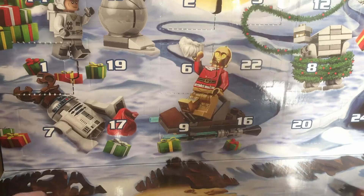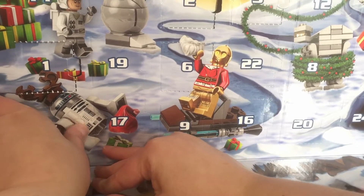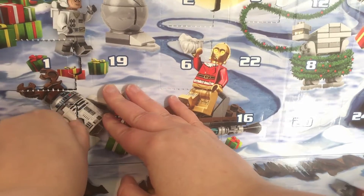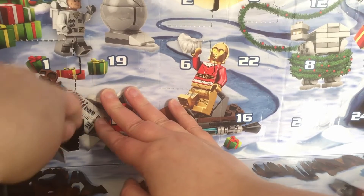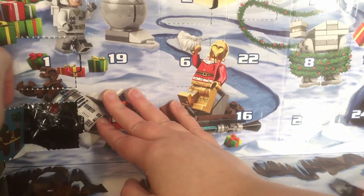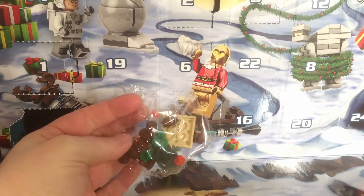Day 7 has R2-D2 behind it and a little bit of gift stuff, so we're going to pop this open and see what's inside. This is, of course, the Lego Star Wars Calendar. I really don't know what that is! I'm going to build this and I guess we'll find out.